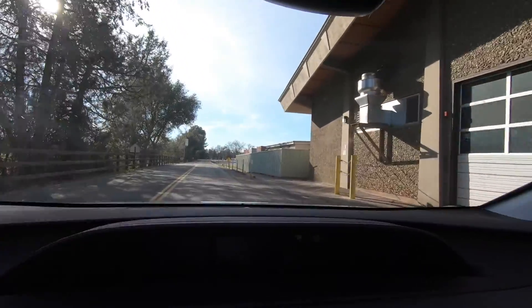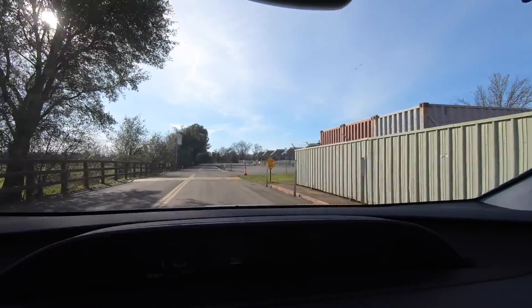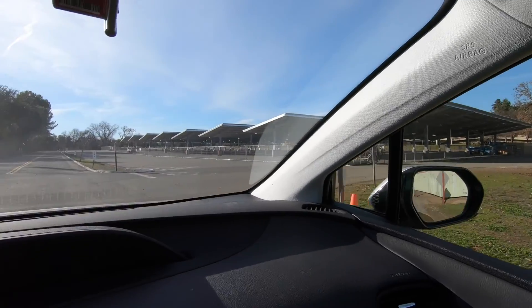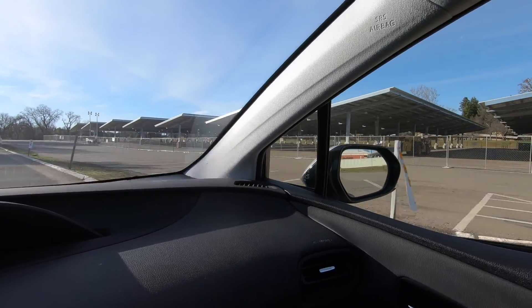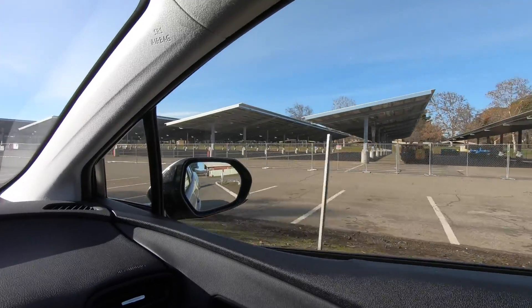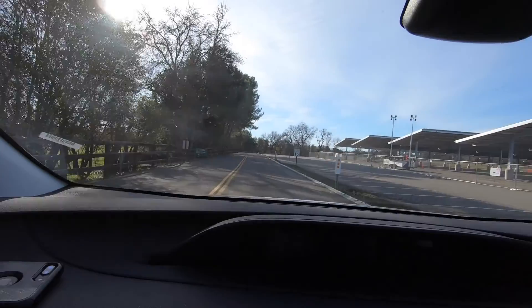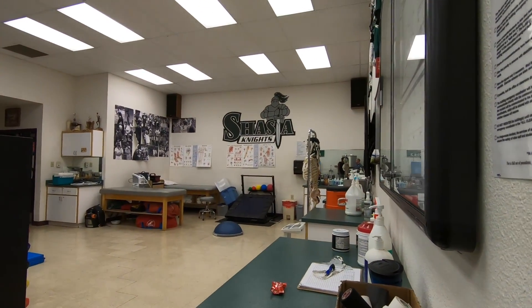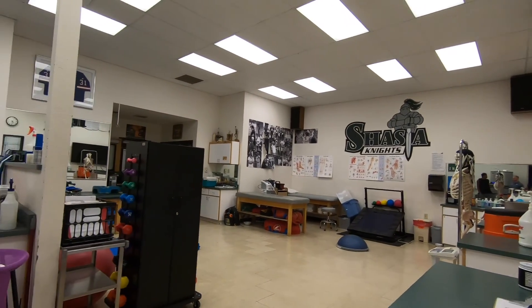We're still looking at the ag buildings, and coming up on your right is parking and solar panels. All these campuses in California have solar panels everywhere — but that's pretty cool.